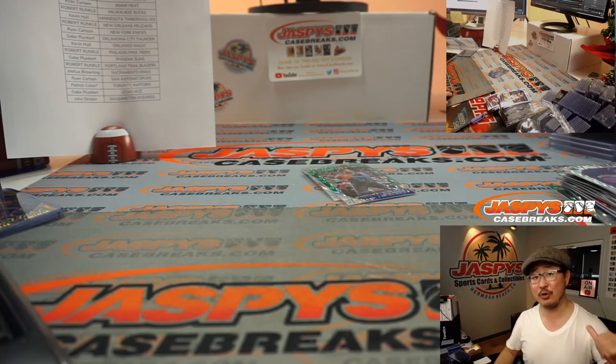Another five boxes will be in the store — check it out. I'm Joe for Jaspi's CaseBreaks.com, and I'll break more of this with you next time. Bye-bye.